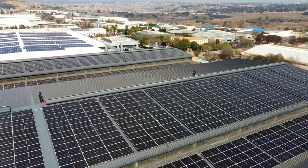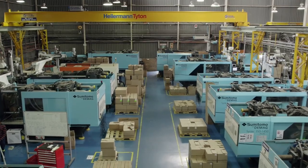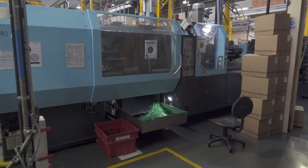This solar installation is the next step in our sustainability journey and it will help us to reduce our manufacturing carbon footprint.